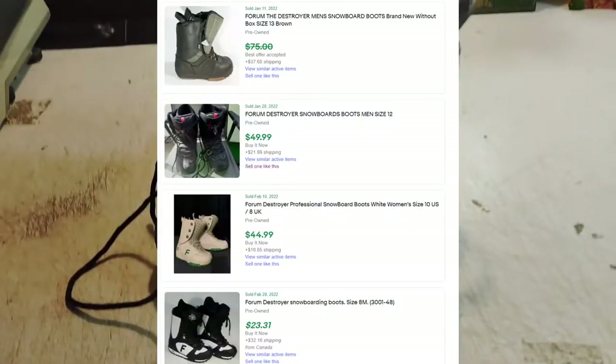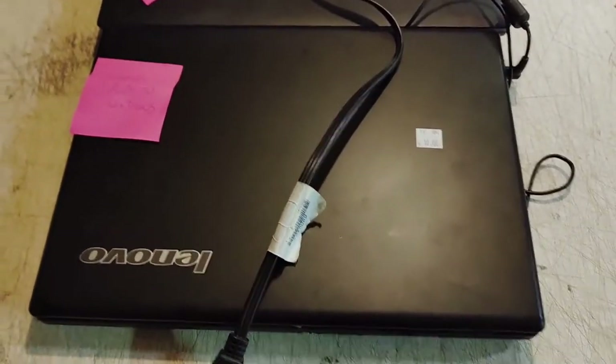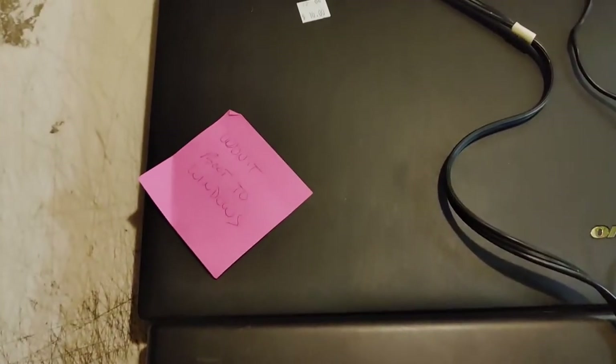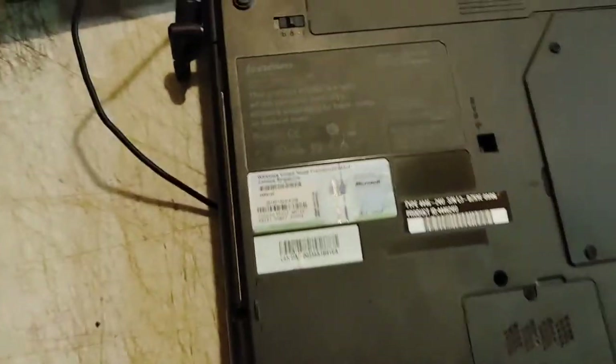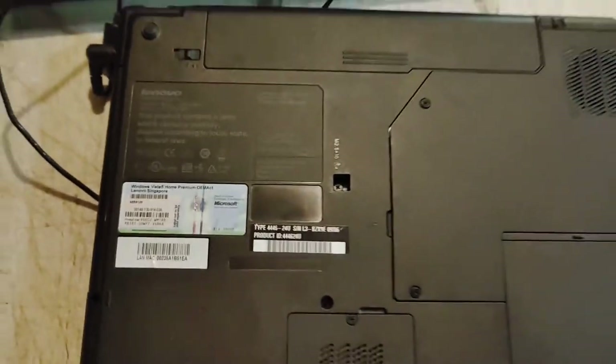These Forum Destroyers boots aren't in bad shape — he gave them to me for seven dollars. These Lenovo laptops were only ten bucks a piece; they've got a tag that says 'won't boot to Windows,' so that's not great, but I've sold a lot of laptops for parts or repair and I've never had a return.